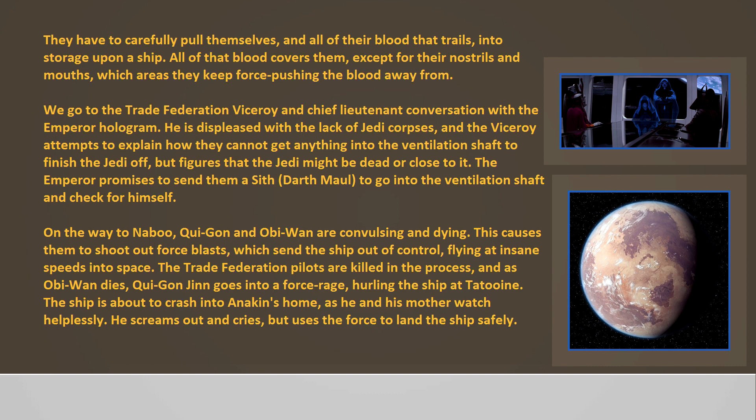On the way to Naboo, Qui-Gon and Obi-Wan are convulsing and dying. This causes them to shoot out force blasts which send the ship out of control, flying at insane speeds into space. The Trade Federation pilots are killed in the process, and as Obi-Wan dies, Qui-Gon Jim goes into a force rage, hurling the ship at Tatooine. The ship is about to crash into Anakin's home as he and his mother watch helplessly. He screams out and cries but uses the Force to land the ship safely.